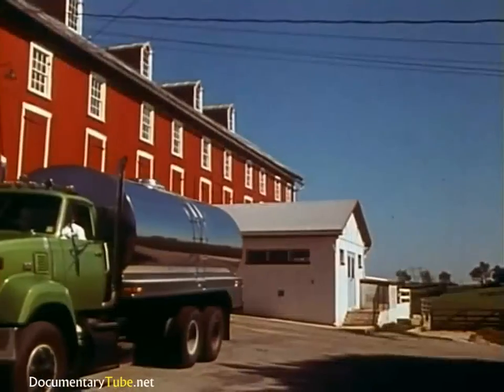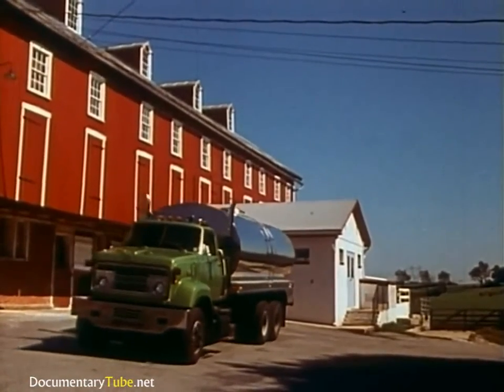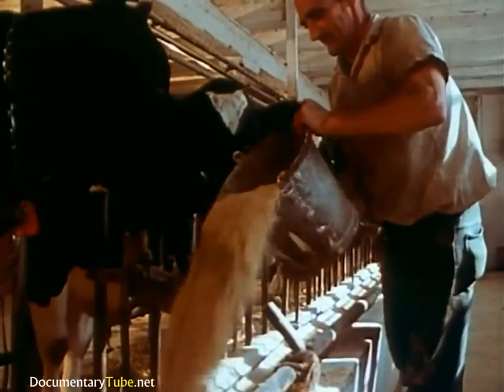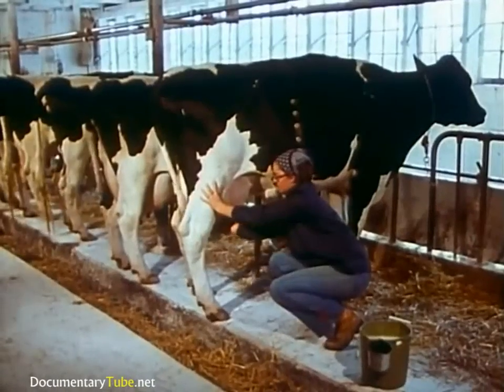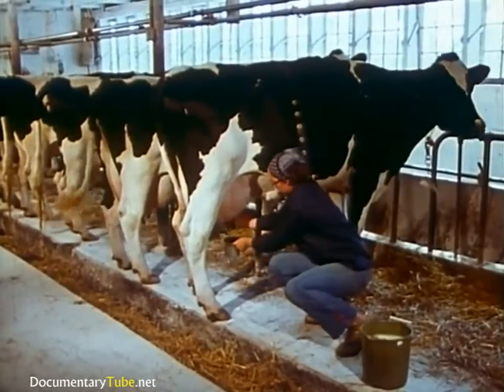That's still true. Every day, rain or shine, all year round, stainless steel tank trucks visit dairy farms in the region to pick up fresh, whole grade-A milk. Hershey buys the entire output of more than 1,000 farms, amounting to over 1 million pounds of milk a day.